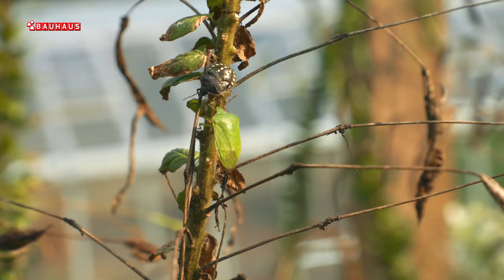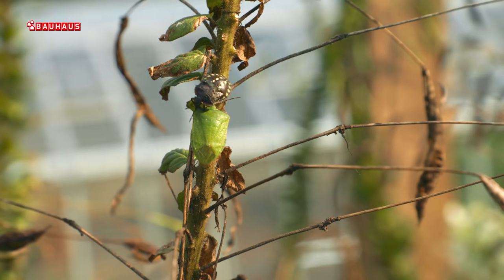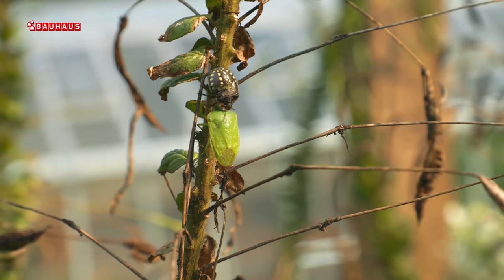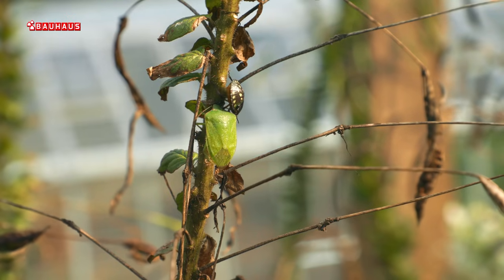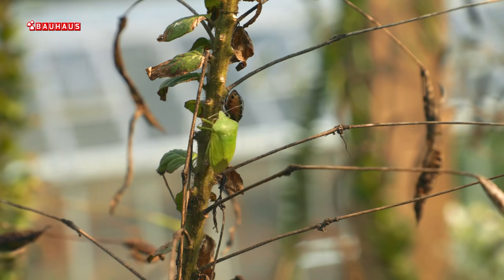Nažalost, štetne su sve te faze i buše rupice i na lišću i na plodovima, tako da ćemo ih naći i na mahunama, i na paprikama, i na rajčicama. Nažalost, napašće i bosiljak i kupusnjače, dakle skoro da ne biraju što će napasti.